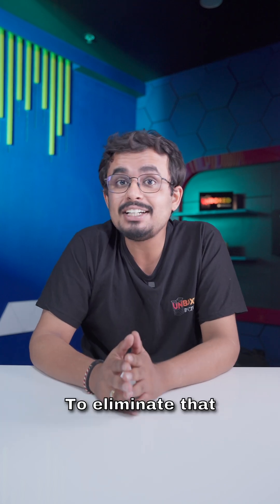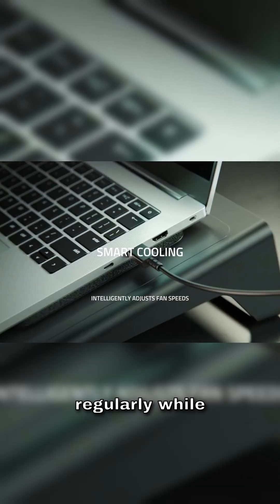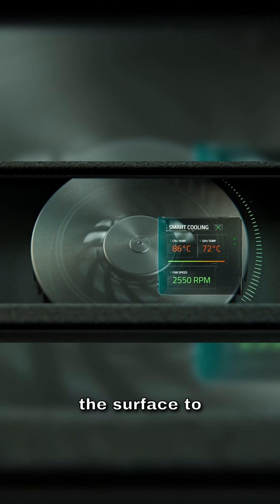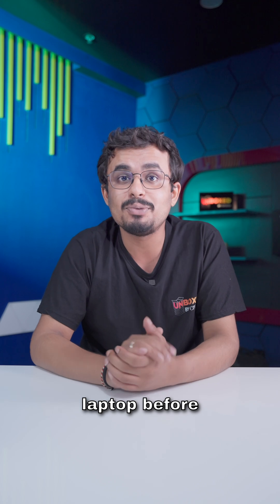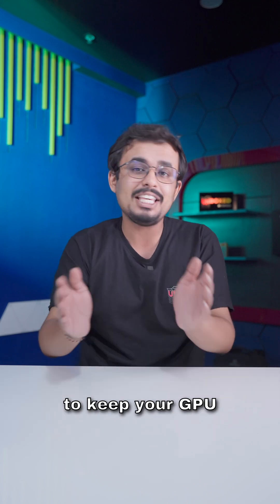With laptops, thermal throttling is a big issue. To eliminate that, you can use a cooling pad or just maintain your laptop regularly while keeping it at a slight elevation from the surface. Also, plug in your laptop before playing games to ensure there is enough power supply to keep your GPU and CPU running well.